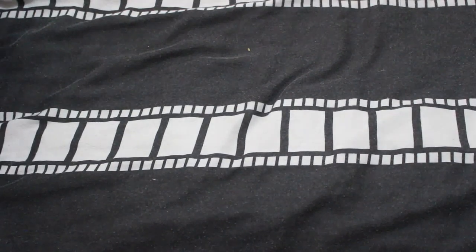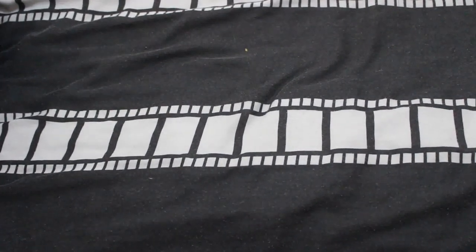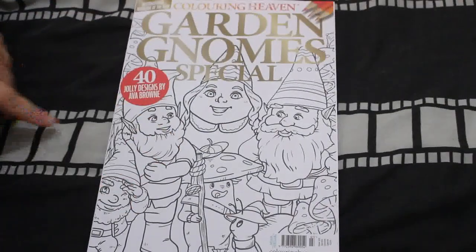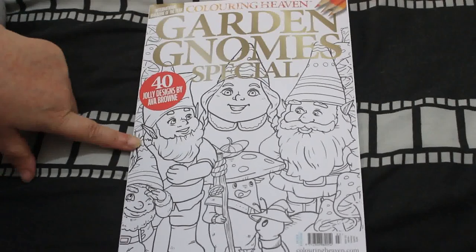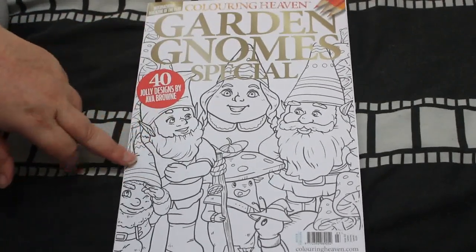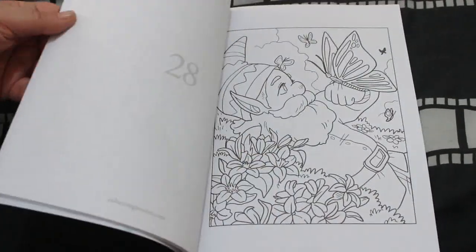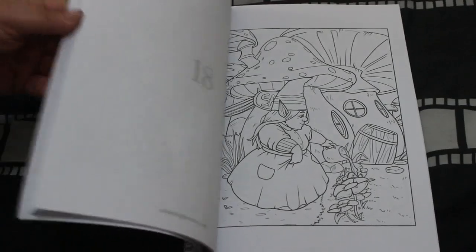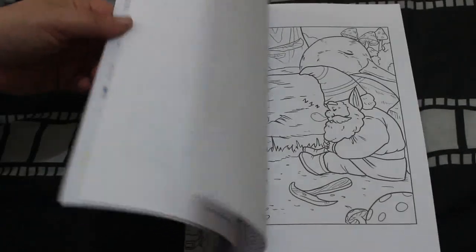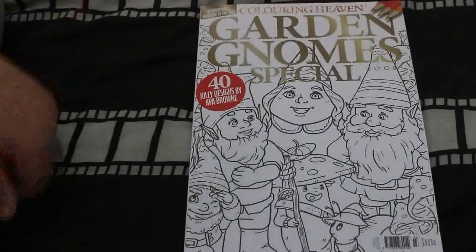Now onto the coloring books — these aren't in any order, so you'll see things like my Coloring Heaven ones out of order. The latest one I think — well, I've lost the plot with Coloring Heaven, there are so many. I've got the Garden Gnome Special, which has pictures from Ava Brown that are really cute. I did a flip-through. I may have some of these in other Ava Brown books, but if so, Jennifer can color in it — I don't mind at all.